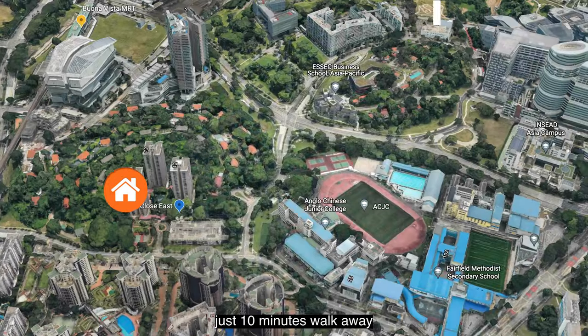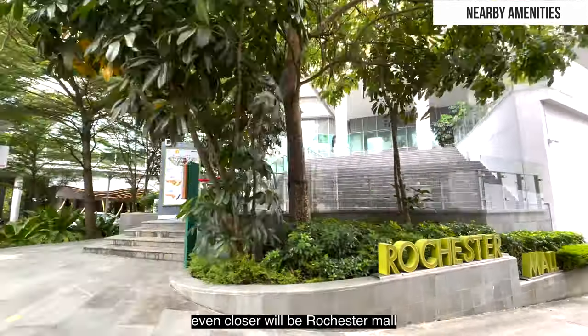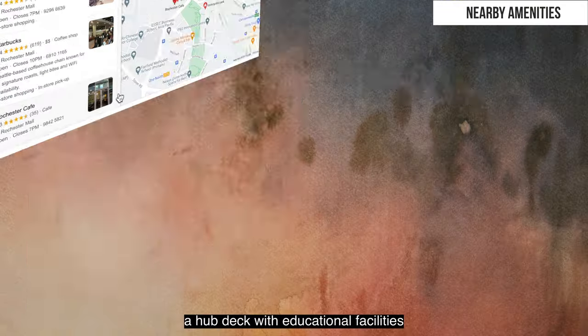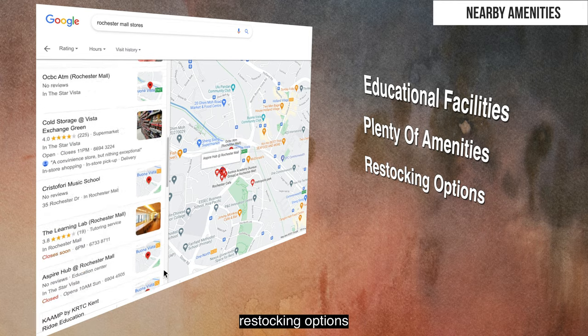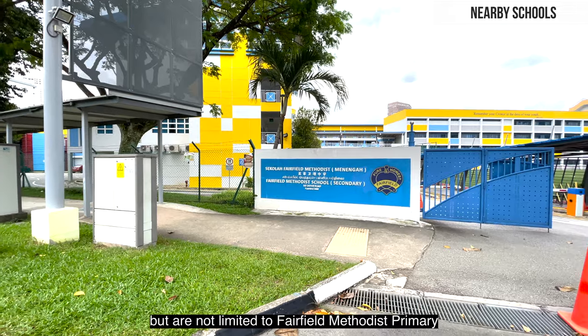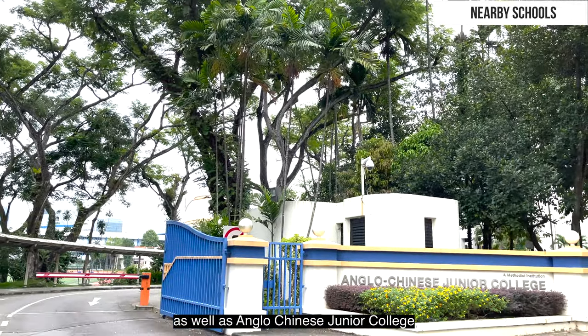Just 10 minutes' walk away, Buona Vista MRT can be accessed at relative convenience. Even closer would be Rochester Mall, with educational facilities and plenty of amenities and restocking options.